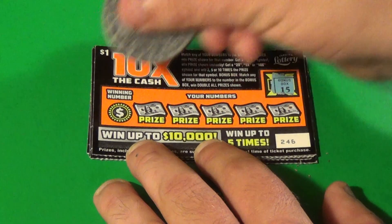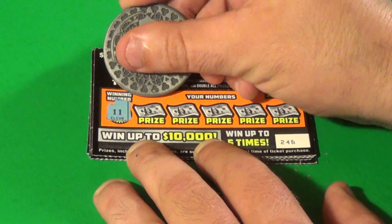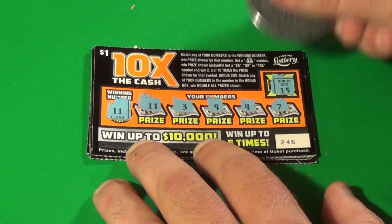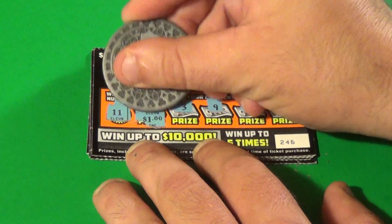Next one. Winning numbers are 15 and 11. We have an 11, plus 3, 9, 4, and a 7. We win $1.